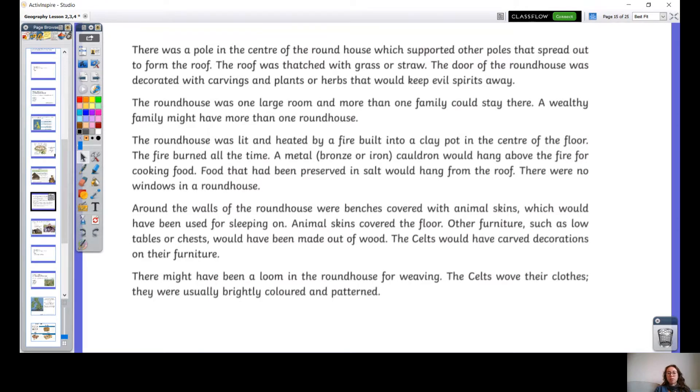There was a pole in the centre of the roundhouse, which supported other poles that spread out to form the roof. The roof was thatched with grass or straw. The door of the roundhouse was decorated with carvings and plants or herbs that would keep evil spirits away. The roundhouse was one large room and more than one family could stay there. A wealthy family might have more than one roundhouse. The roundhouse was lit and heated by a fire built into a clay pot in the centre of the floor. The fire burned all the time. A metal cauldron would hang above the fire for cooking food.